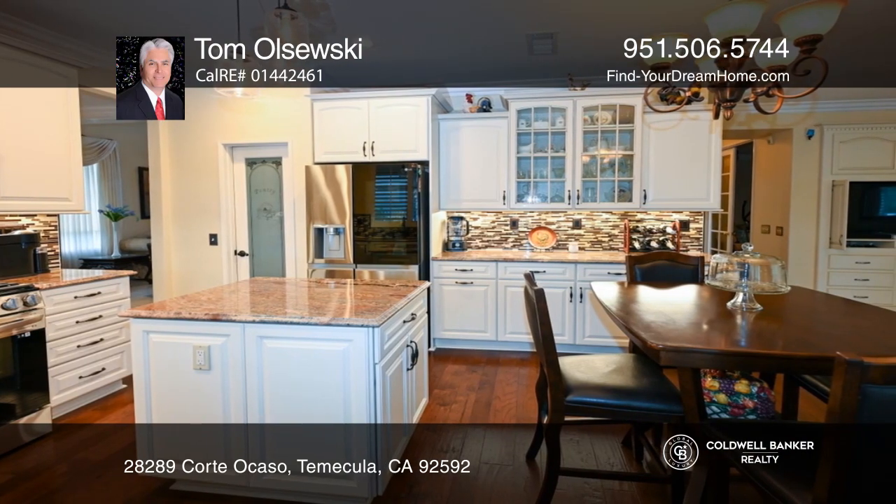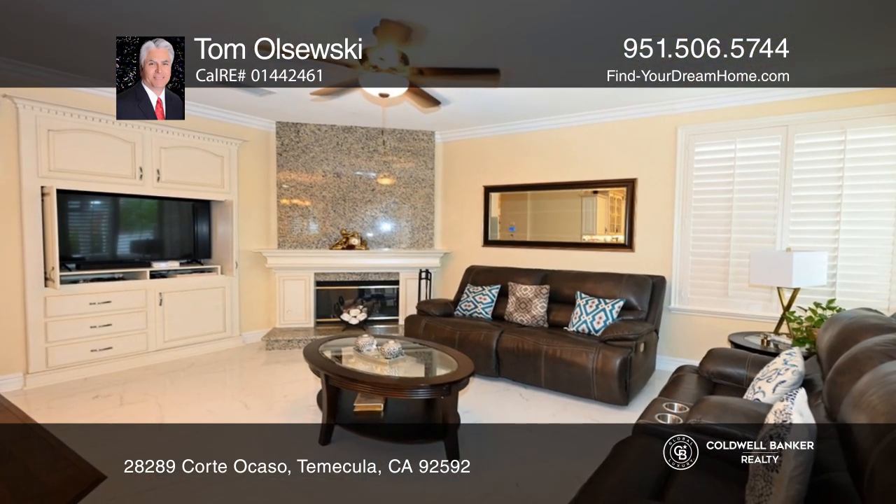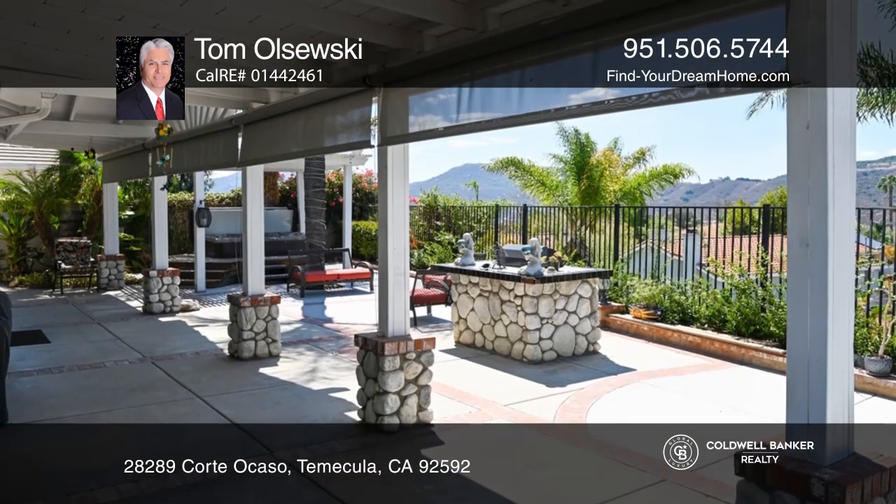Features include tall ceilings, retro chandeliers in the living room, a family room with a fireplace, a huge primary bedroom, and wonderful outdoor living in the backyard.